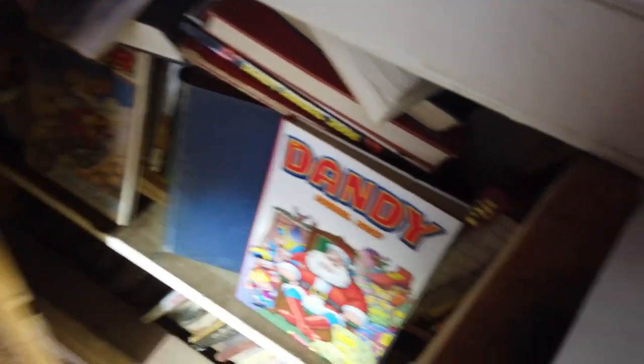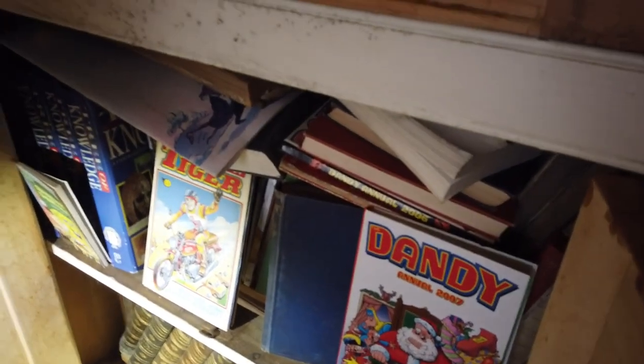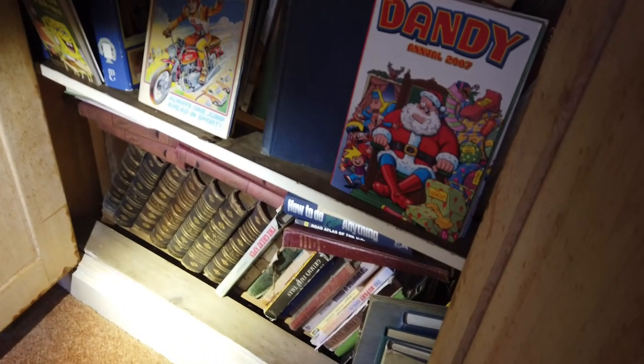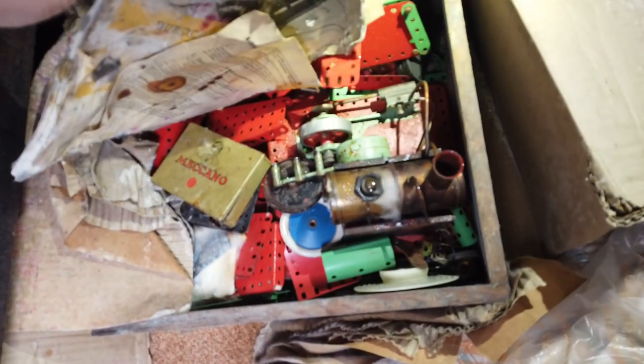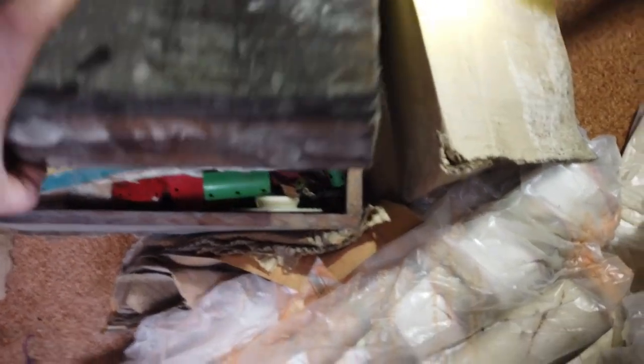This looks like the main bedroom that was used. Oh wow - look at all these old books. Dandy, Tiger, encyclopedias, 'How to Do Anything' - god, there's loads of books in there. I've just noticed down here - what's in this? Oh no way - it's an old Meccano set. It's gone - oh what a shame. It's all wet. That's what you could build. It's a shame, the damp's got to that. It's an old antique one - what a shame.